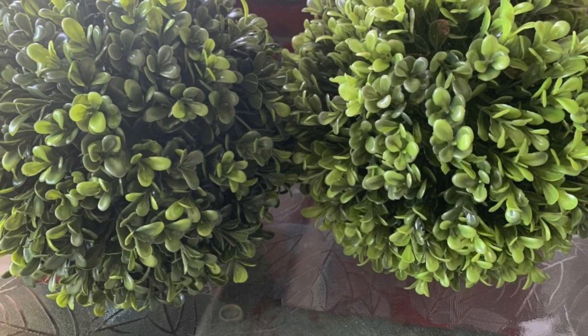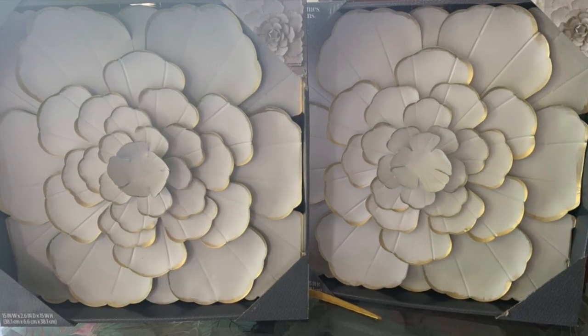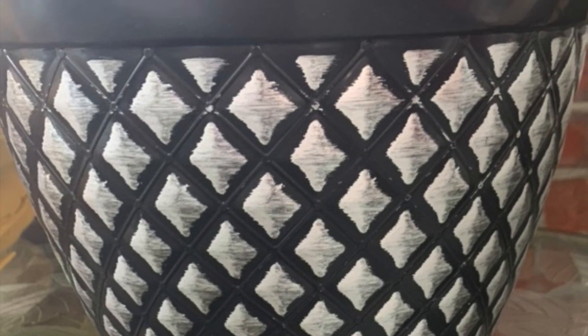Here are some of the other items I purchased: two topiary balls, wall art, pots, melamine plates, a new umbrella, and an outdoor rug.